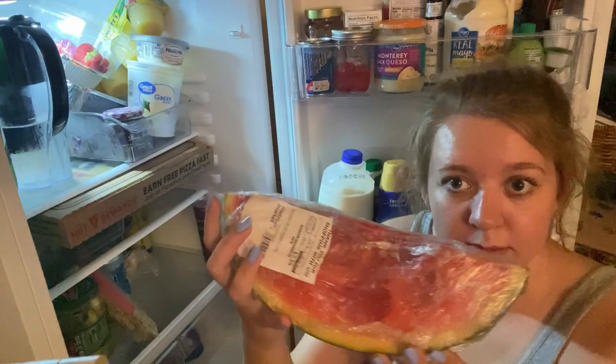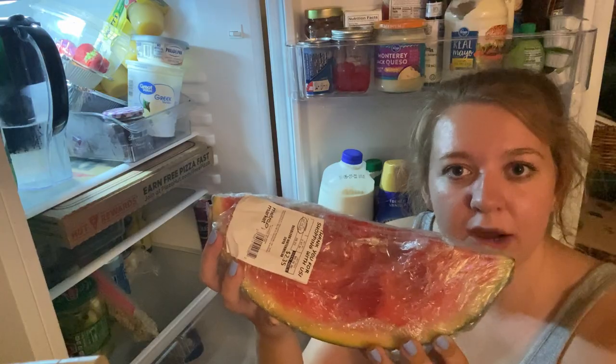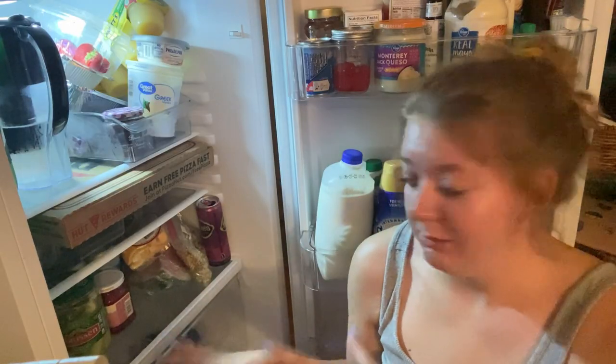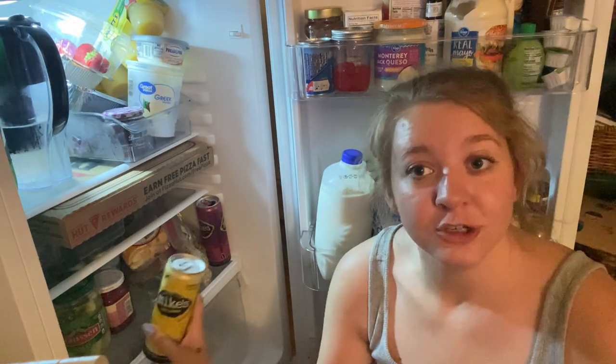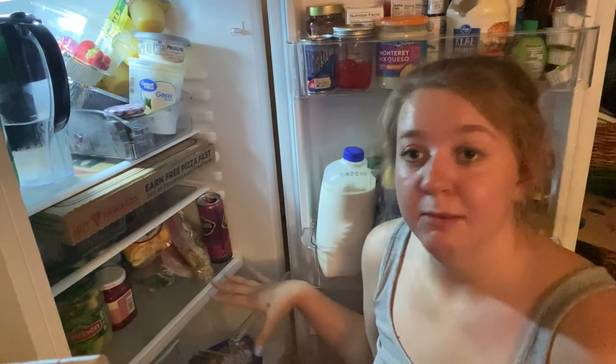I've got some maraschino cherries, leftover pasta - I don't believe in Tupperware because I cannot be trusted - about a quarter of a watermelon that was spoon-eaten out of, and some musty-ass cheese curds. That's where I keep all of that stuff, as well as fun drinks because I'm an alcoholic.